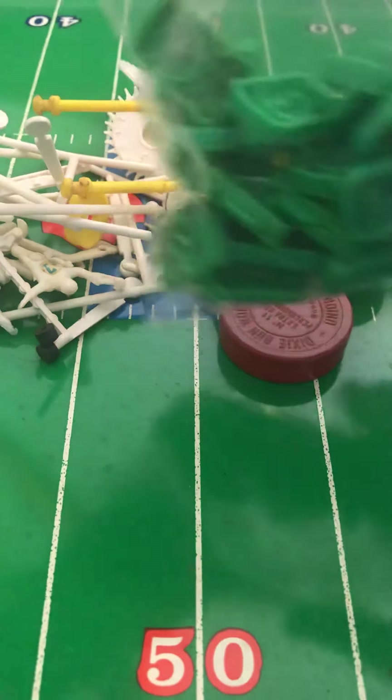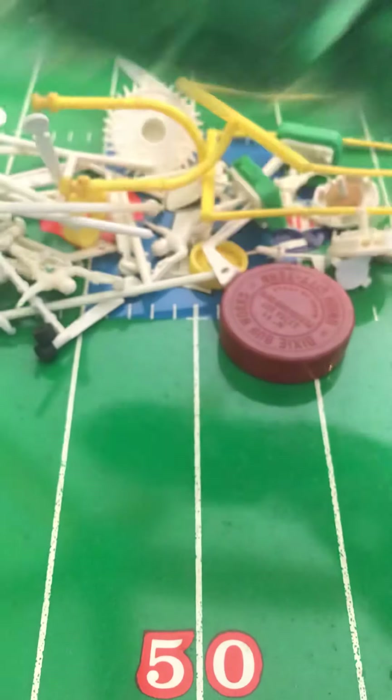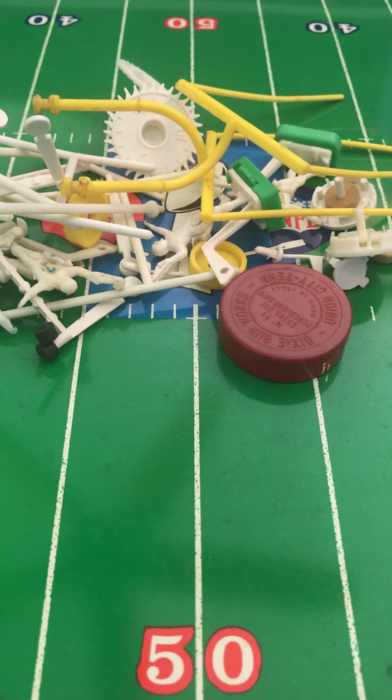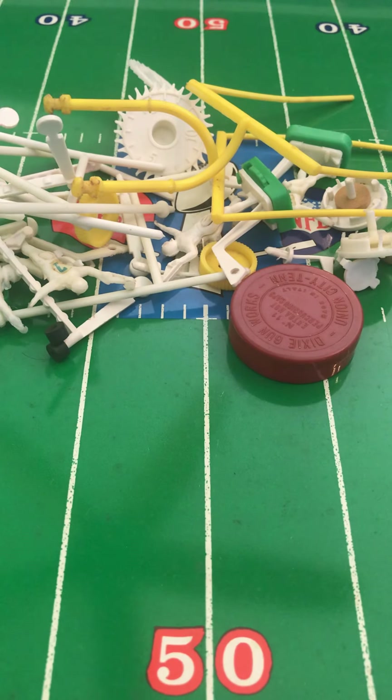The NFL even paid three of the franchises $1 million apiece to make the switch. Three teams took that bait: the Pittsburgh Steelers, the Cleveland Browns, and last but not least, the Baltimore Colts.